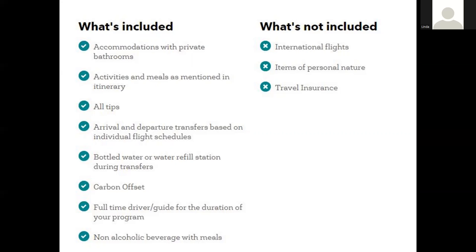Carbon offsetting is something becoming more and more common for tour companies to add — either included or not included in the price. Full-time drivers and guides are also included, which is an important note: your photo leader is not going to be the driver, meaning they can give you their full attention and chat while you're moving from location to location. Non-alcoholic beverages are included, but very few tours include alcoholic beverages, so if you like a glass of wine at the end of the day, there may be an additional cost.